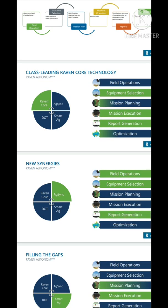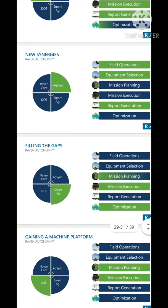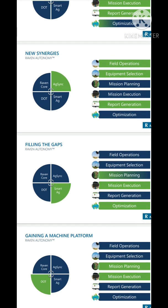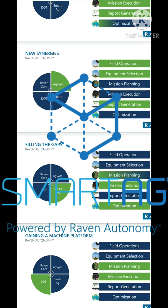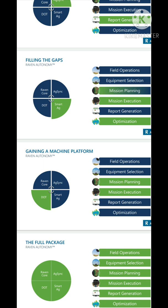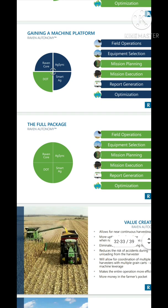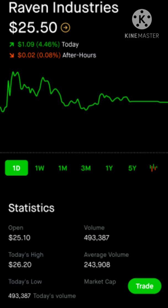Raven Core covers equipment selection, mission execution, and report generation. AgSync covers field operations, equipment selection, and report generation. Smart Agriculture covers mission planning, mission execution, and mission optimization. The DOT system covers mission planning and mission execution — the full package. If you had all four of them, you've got everything covered. Really cool and really interesting.